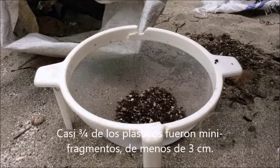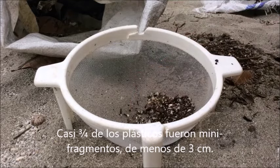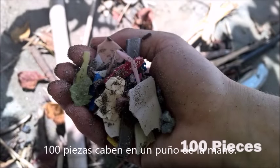Almost three-quarters of what I collected were mini fragments of plastic smaller than 3 centimeters. What you see me sorting here is even smaller — less than 5 millimeters. 100 pieces easily fit in one hand.